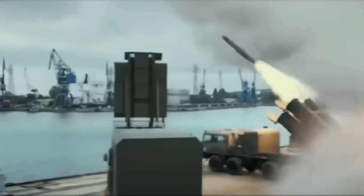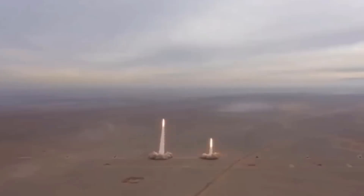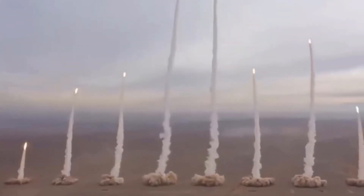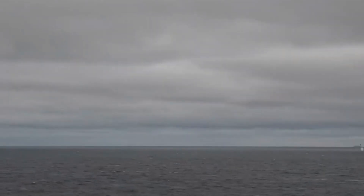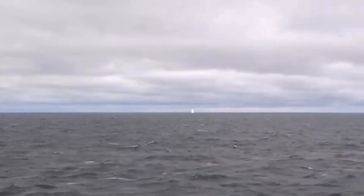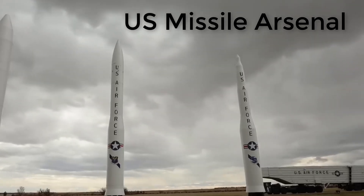We'll compare the arsenals of the United States and Russia. Missiles are a critical component of modern military strategy, providing nations with the ability to project power across vast distances. Today we'll focus on the most formidable missiles in the arsenals of these two global powers: their intercontinental ballistic missiles (ICBMs) and submarine-launched ballistic missiles (SLBMs).